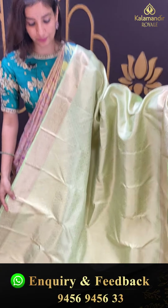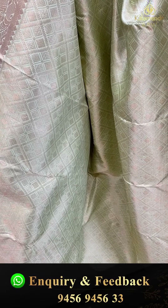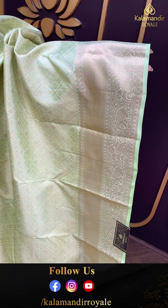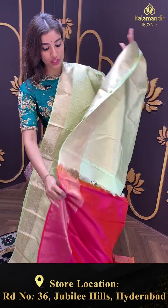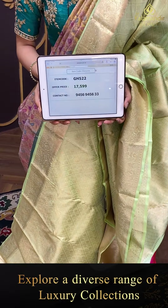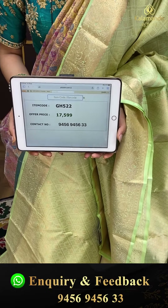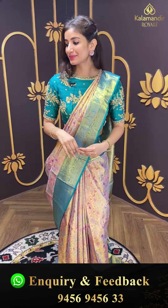Let's see a lovely pista green color saree with elegant golden checks and elegant square shape booties — jaal all over the body. With elegant kanchi border. Brokket pallu. Blouse combination is very good — lovely pink color. Beautiful color combination. Code GH522, and the price is ₹17,500. Click a screenshot and send to our number. Let's see the next saree.